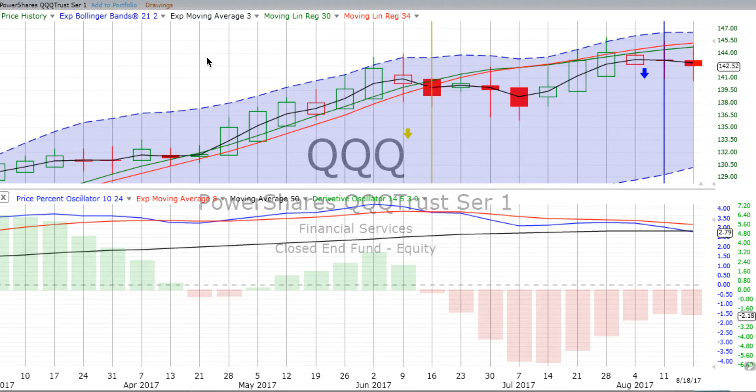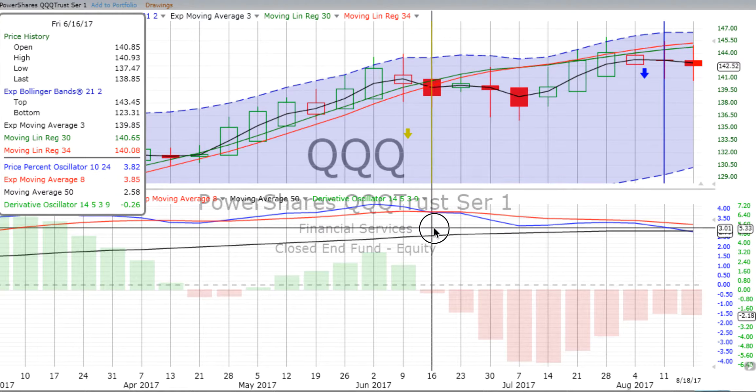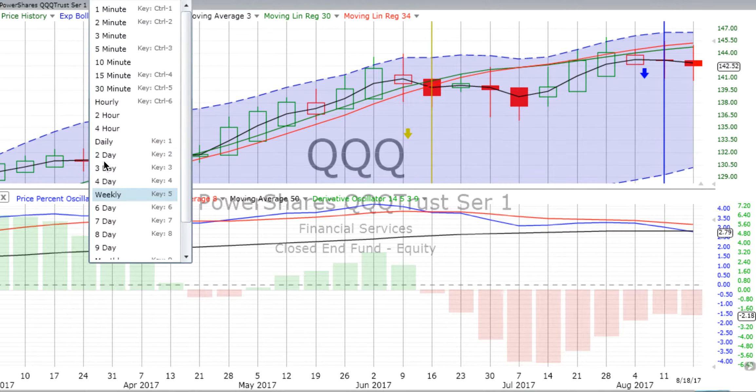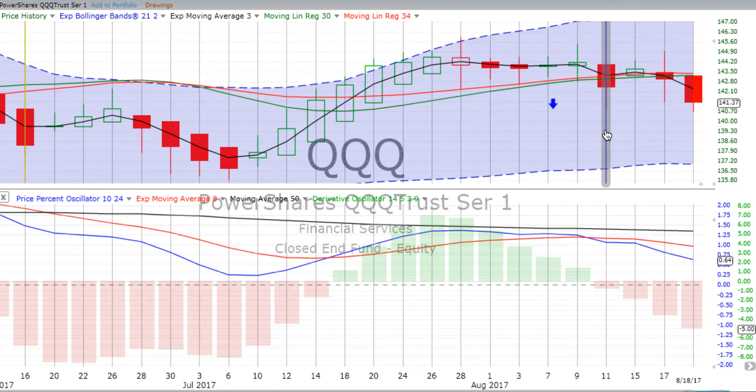Let's go to the Qs on the weekly chart. The Qs have been in a confirmed weekly down move since they crossed over going down back on the 16th of June. We saw some down movement through the week ending the 7th of July, then three weeks or so of up movement, then slowly but surely that market rolling over and heading down. The derivative oscillator gained a little bit of energy, the price percent oscillator continued to move lower and further away from the red signal line, and the week ended with a spinning top.